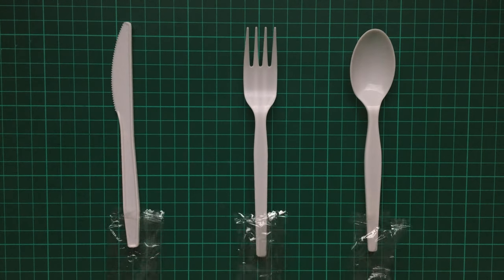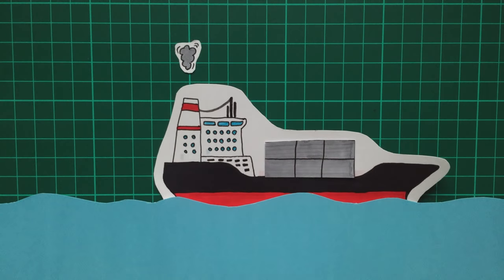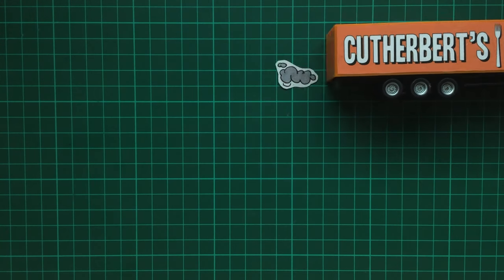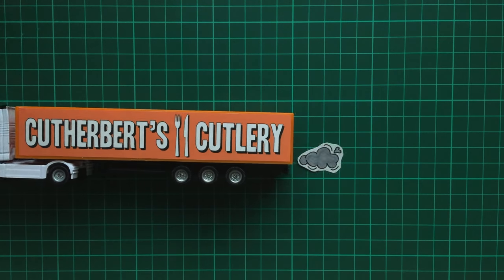The finished cutlery is now packaged in yet more plastic, loaded in a container and onto a large cargo ship, and then taken often thousands of miles to whichever country has ordered them. Once there, they're unloaded and shipped by lorry to a large distribution centre, before typically being shipped again to a smaller warehouse, and then once more to the specific shop or fast food outlet where they're required.